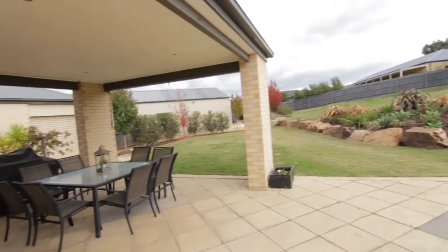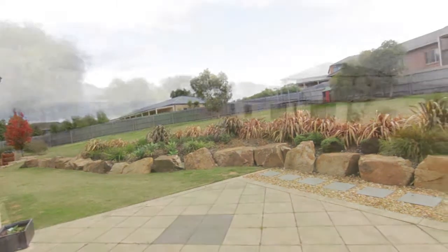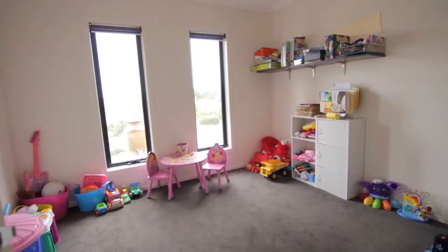Other features include an alfresco entertainment area overlooking a family-friendly rear yard, two-car garage with internal access, large work shed, heating and cooling, and a study.